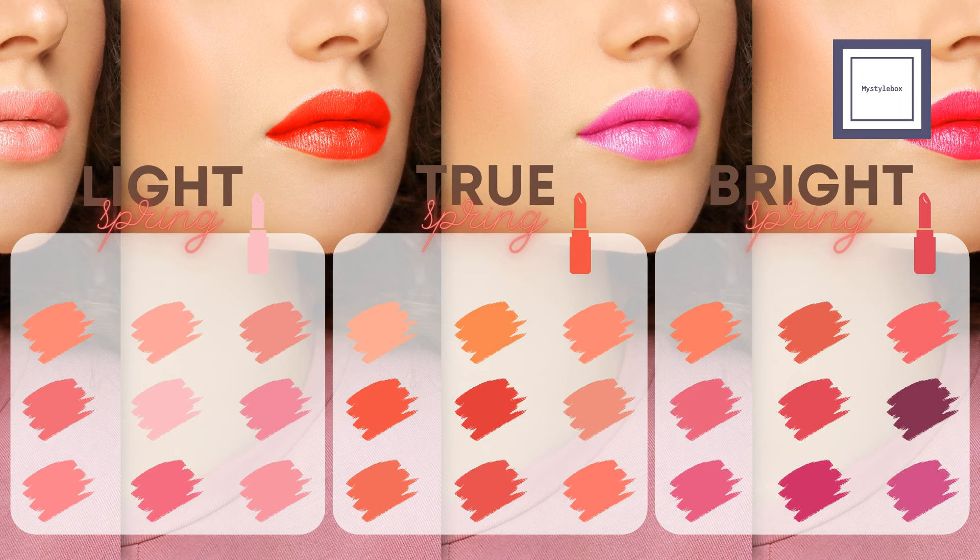Avoid overly bright, opaque colors for a more natural appearance and aim for a gentle yet colorful look. For bright springs, vibrant lipstick shades are the way to go. Think of bold yet natural-looking hues like peach, coral, and pink that match the intensity of your complexion. Opt for creamy and sheer colors. Avoid dark, cool colors like burgundy, plum, and blue-based reds, as well as muted shades and matte or dry-looking finishes, as they may clash with your warm complexion.